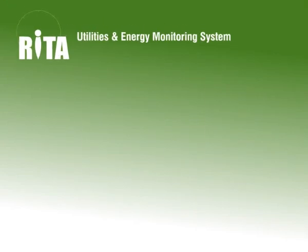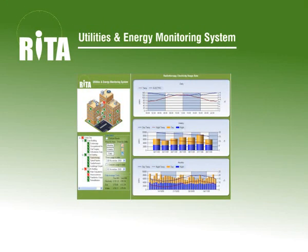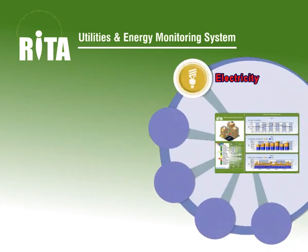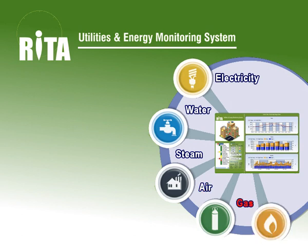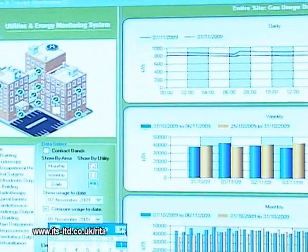RITA is a powerful utilities and energy monitoring system that saves you time and money. It automatically records electricity, water, steam, air and gas usage and presents this data in a format that suits your needs.